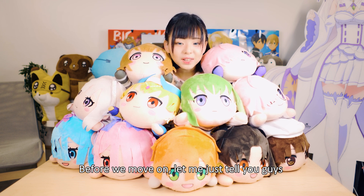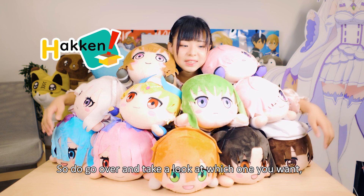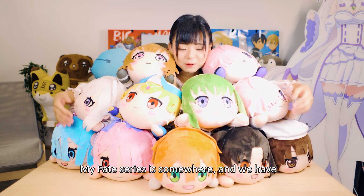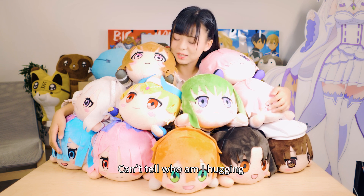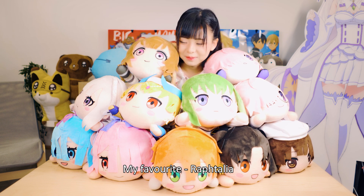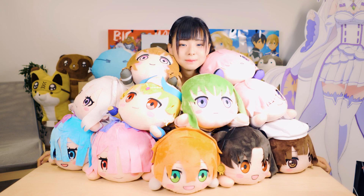Before we move on, all of these are available on Hakken Online, so do go over and take a look at which one you want. We have the Fate series, we have Re:Zero, and we also have — oh yeah — my favorite, Babylonia.